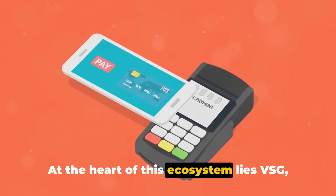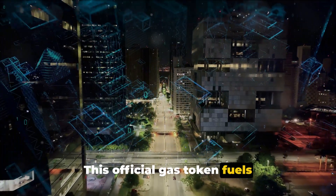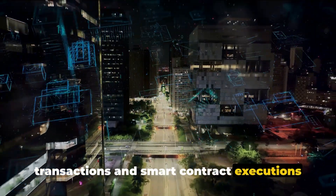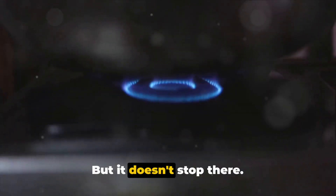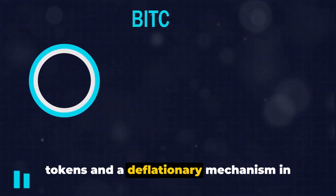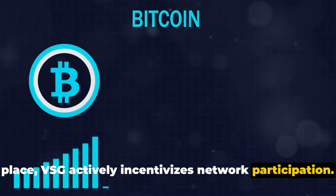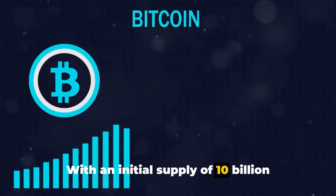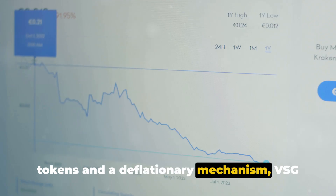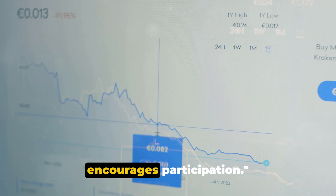At the heart of this ecosystem lies VSG, or Vitalik Smart Gas. This official gas token fuels transactions and smart contract executions on the network. With an initial supply of 10 billion tokens and a deflationary mechanism in place, VSG actively incentivizes network participation and powers the network.